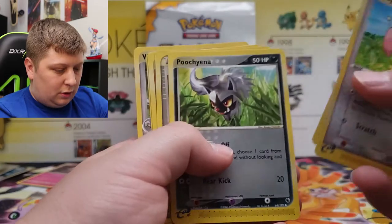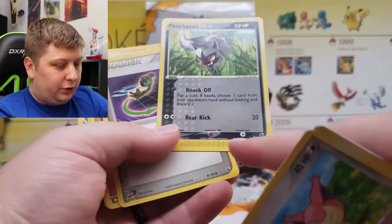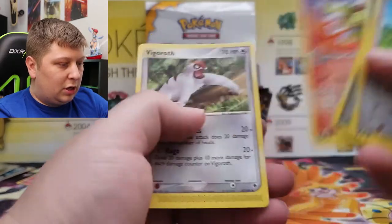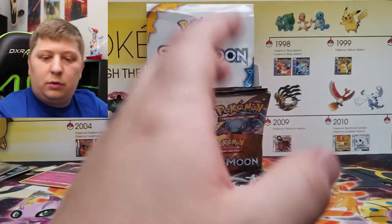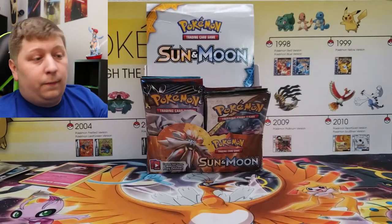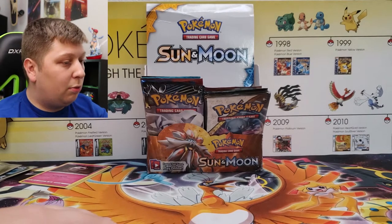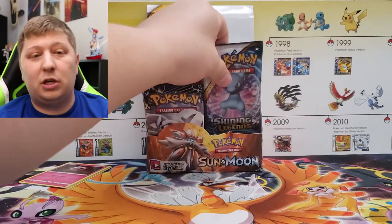We got a Skitty, Koffing, Poochyena — still in the E-Reader era — Trainer, Makuhita, Combusken, and a Vigoroth. So the two EX era packs gave us two Holo Rare hits, and a Reverse Dark Celebi. That Dark Celebi is probably my favorite thing we've pulled so far.